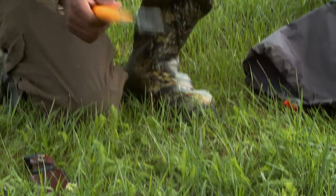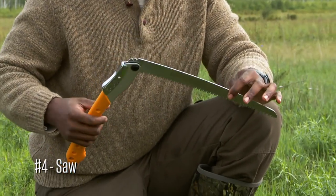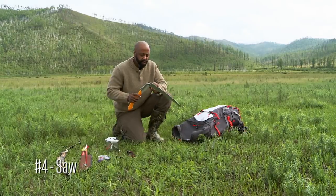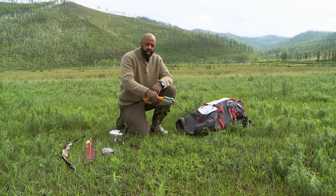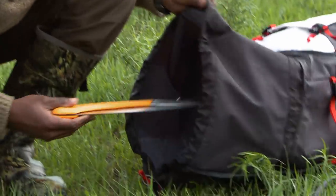For my fourth item, I'm taking a reverse draw saw. It's got a 14-inch blade. I prefer this over the bow saw, which you cut going forward — this one cuts on the draw, and I can also use it with both hands.